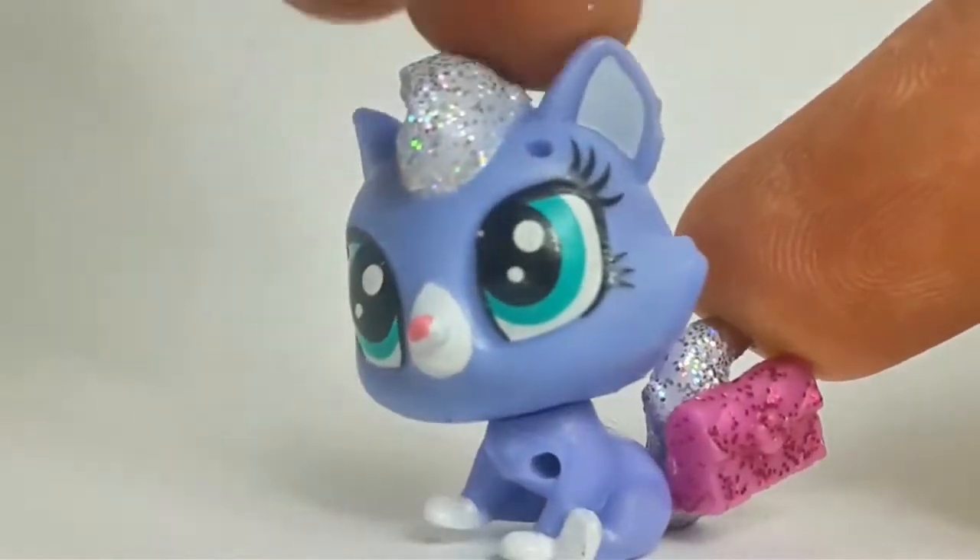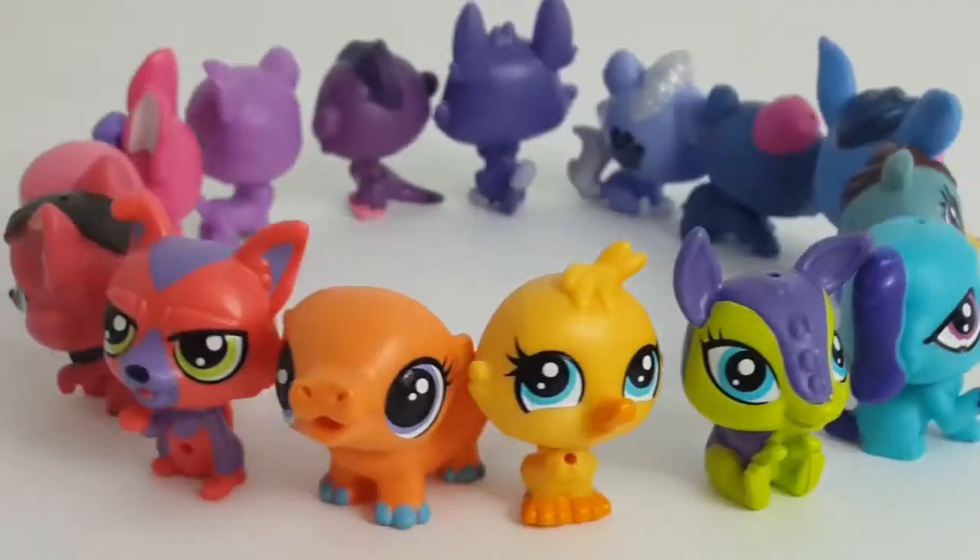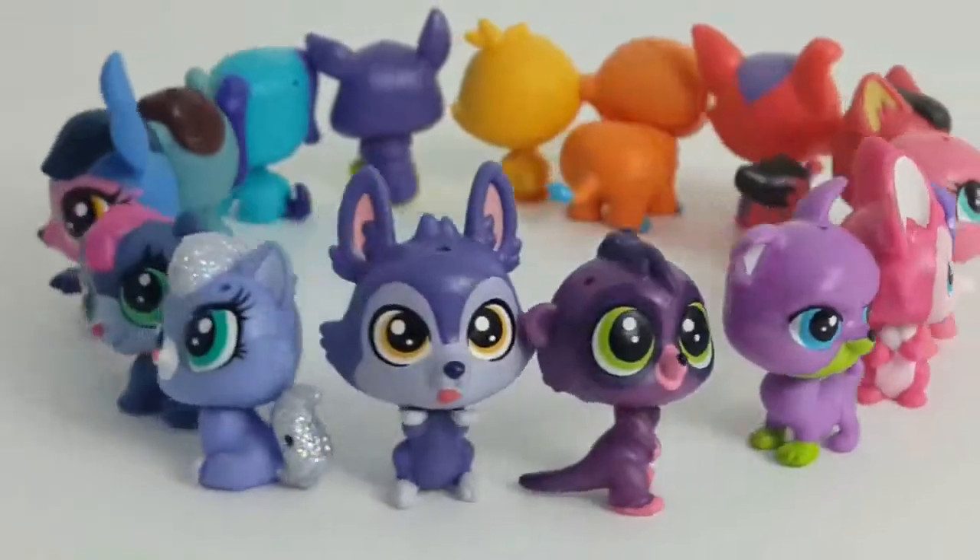Each pet has a 360-degree turnable head. Here are the 15 pets from Pet Party Spectacular.